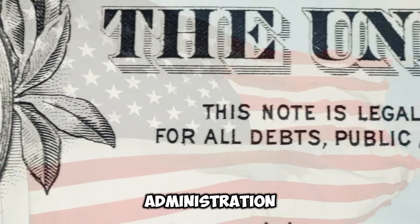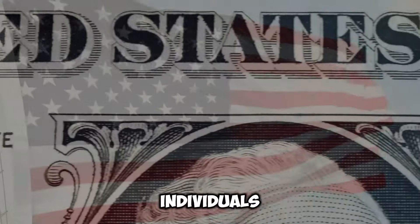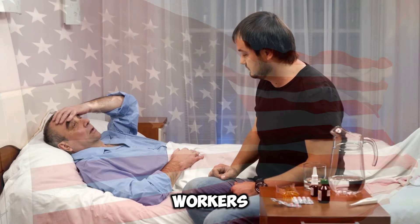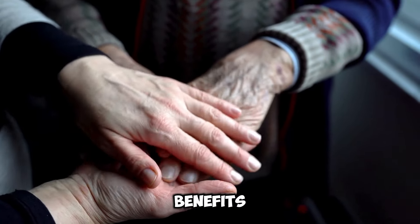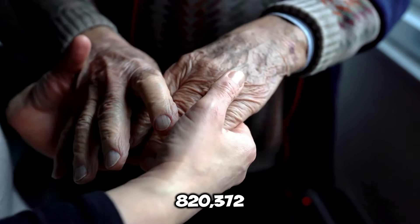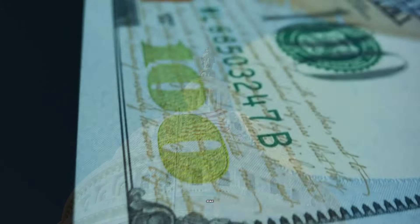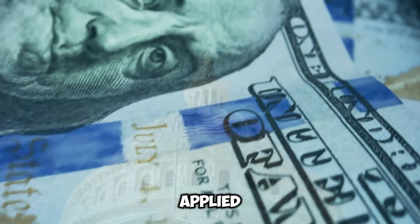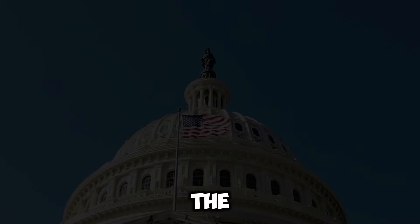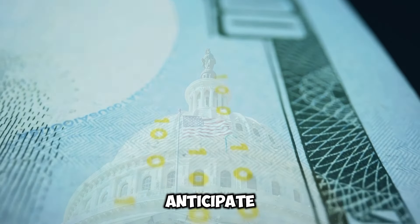The Social Security Administration, SSA, provided disability benefits to 10.2 million individuals, with 88% of recipients being disabled workers. During that same year, the SSA terminated benefits for 820,372 workers. These statistics highlight both the scale of the Disability Benefits Program and the ongoing scrutiny applied to beneficiaries.